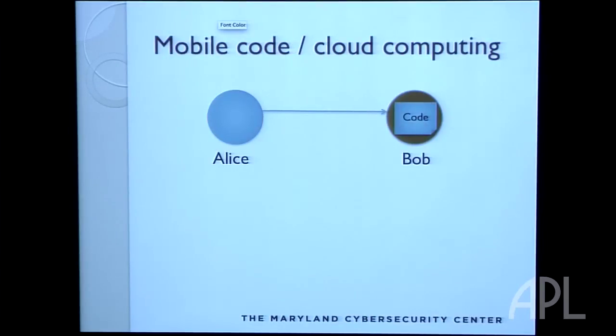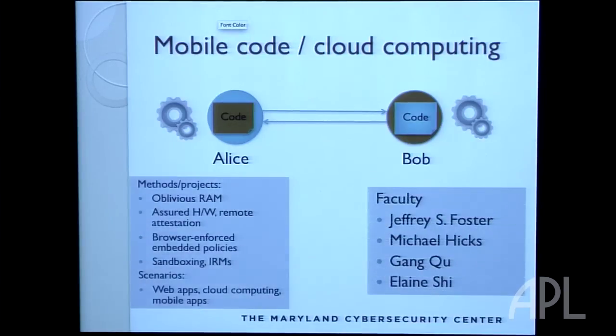One project we're spending a lot of time on now is thinking about cloud computing security. How can I take my programs and push them out to the cloud and run them in a way that the cloud provider doesn't have access to my private information?